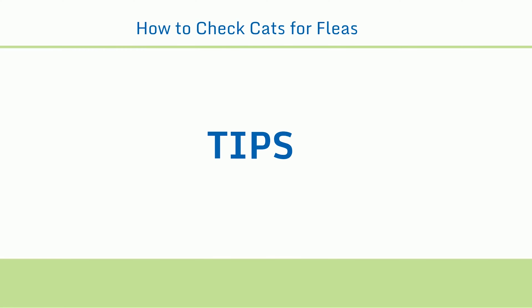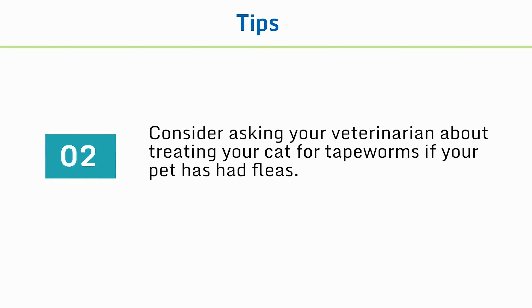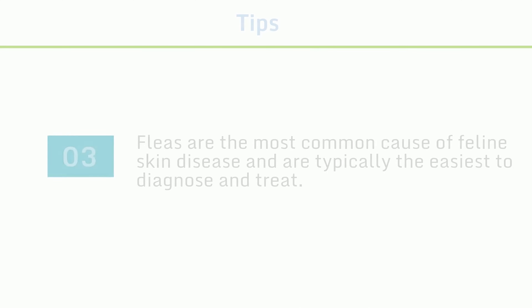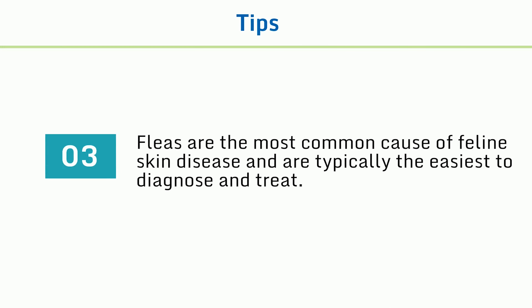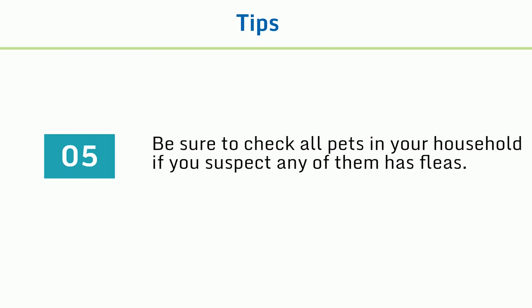Tips: 1. If the infestation is bad enough, consider consulting an exterminator. 2. Consider asking your veterinarian about treating your cat for tapeworms if your pet has had fleas. 3. Fleas are the most common cause of feline skin disease and are typically the easiest to diagnose and treat. 4. In addition to flea dirt, you may find flea eggs — white specks — in the cat's fur. 5. Be sure to check all pets in your household if you suspect any of them has fleas. 6. If you live in a flea endemic area, make sure you use a preventative treatment on your cat to avoid flea infestation.